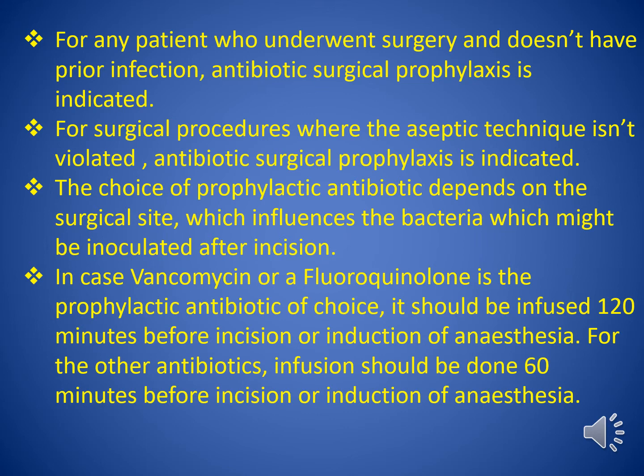The choice of prophylactic antibiotic depends on the surgical site, which influences the bacteria which might be inoculated after incision. In cases where vancomycin or a fluoroquinolone is the prophylactic antibiotic of choice, it should be infused 120 minutes before incision or induction of anesthesia. For other antibiotics, infusion should be done 60 minutes before incision or induction of anesthesia.